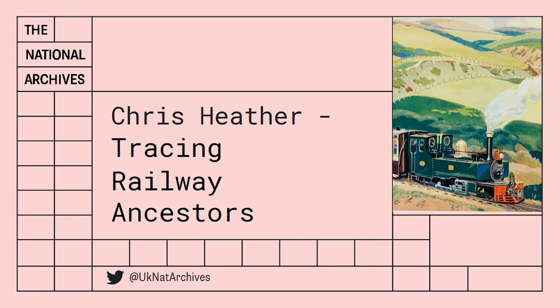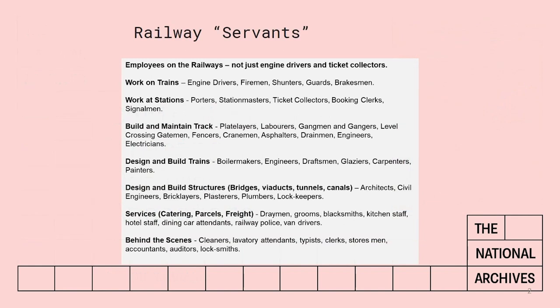The railways employed both men and women, but just for simplicity's sake I'll refer to railwaymen throughout the talk. So let's have a look at some of the different trades. It wasn't just engine drivers. If I said to you that my ancestor worked on the railways, you'd probably think of engine drivers to begin with.